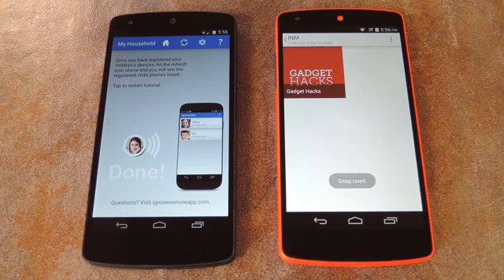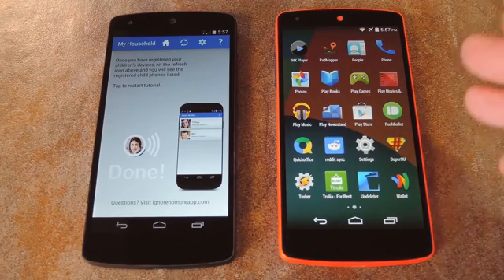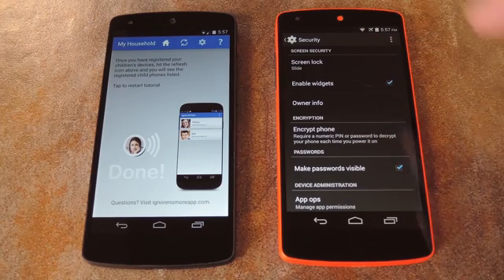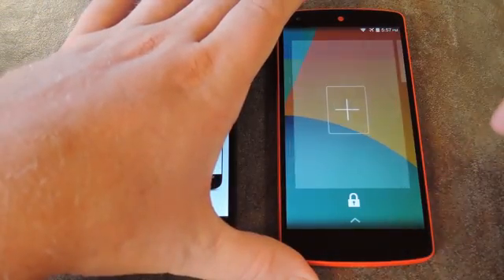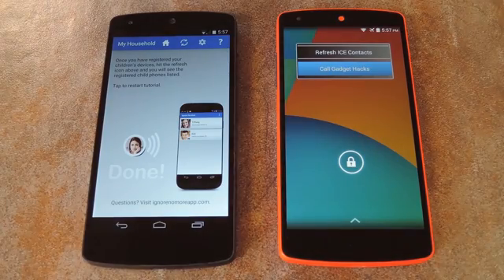The next step is to add the lock screen widget — that's the only way that your child will be able to access this emergency contact group. As of Android version 4.4, lock screen widgets are no longer allowed by default, but you can still enable them. So if your child's phone was purchased within the last year, head to the phone's Settings, scroll down and tap Security, then tick the box next to Enable Widgets. If that option isn't there, you don't have to worry about this part. Now head to the lock screen, swipe in from the left edge of the screen, and tap the plus button that appears. Scroll through the list until you find Ignore No More, tap it, and the lock screen widget will be added.